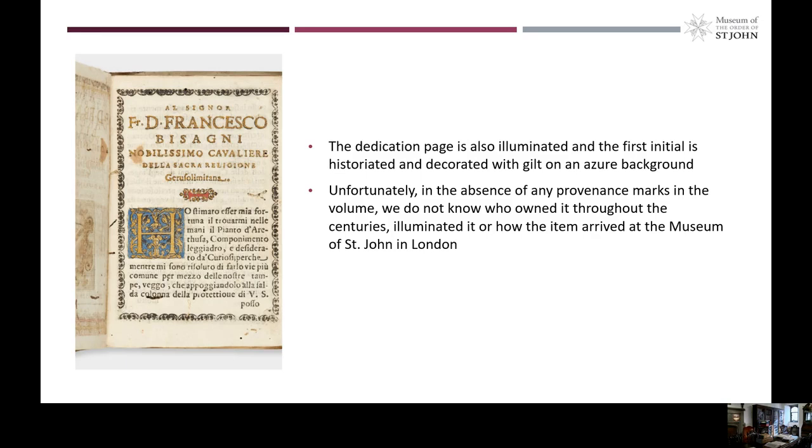Unfortunately, there are no provenance marks in this volume, so we do not know who owned it throughout the centuries, or who illuminated it, or how the volume arrived at the Museum of St. John in London.